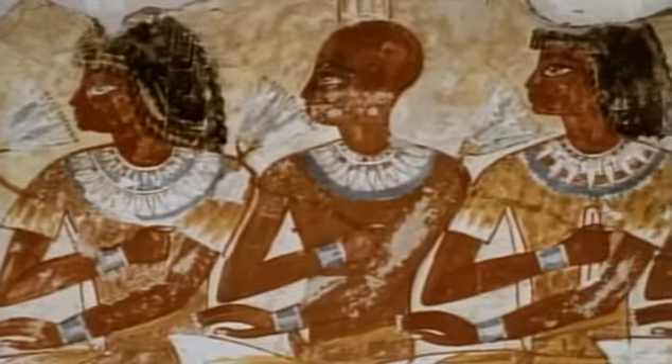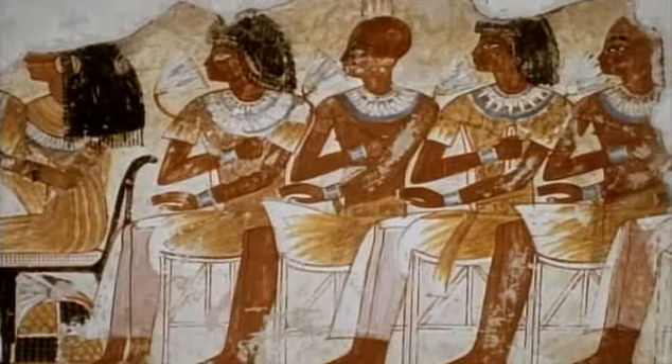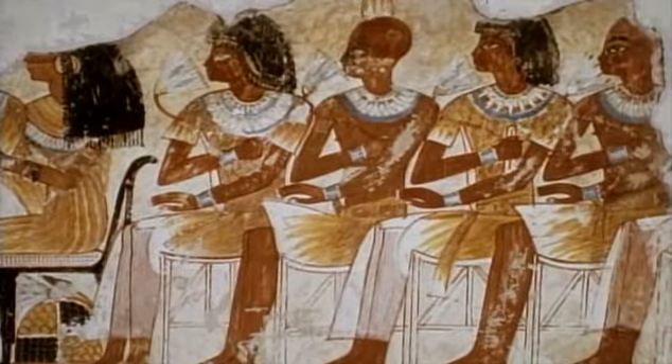In Egyptian tomb paintings, their owners and their families usually appear healthy and in the prime of life. But their servants and ordinary workmen appear with a wide variety of ailments, reflecting the harsh realities of life.